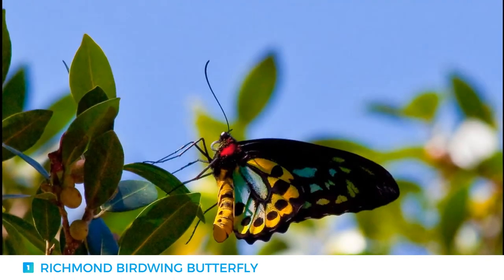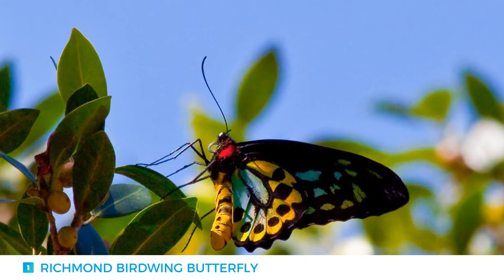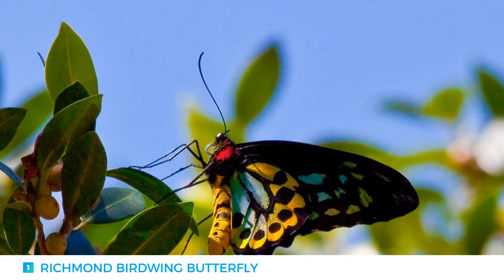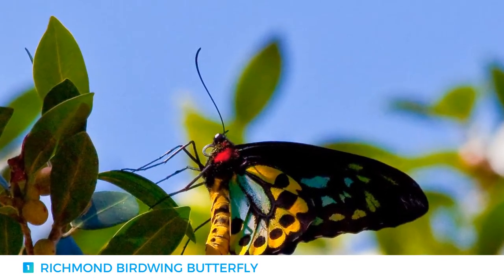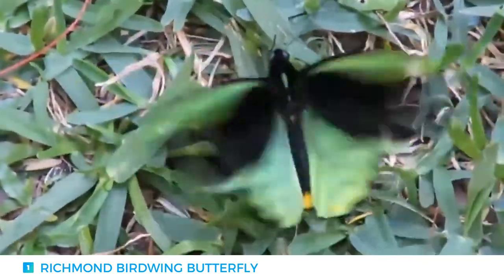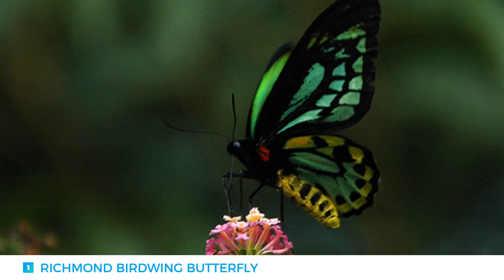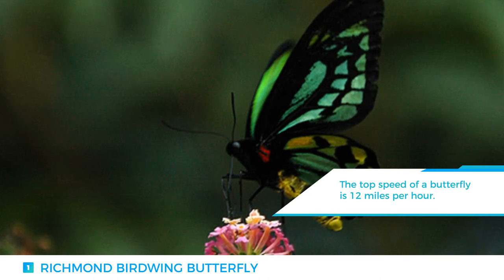Number one: the Richmond Birdwing butterfly. The Richmond Birdwing is one of the largest Australian butterflies, with a wingspan of up to 15 centimeters in females and 13 centimeters in males. Unfortunately, this species is listed as vulnerable in the Queensland Nature Conservation Act. The male butterfly distinctively differs from the female — females have brown or grey wings, while males have a black forewing with a distinctive iridescent green forewing edge.